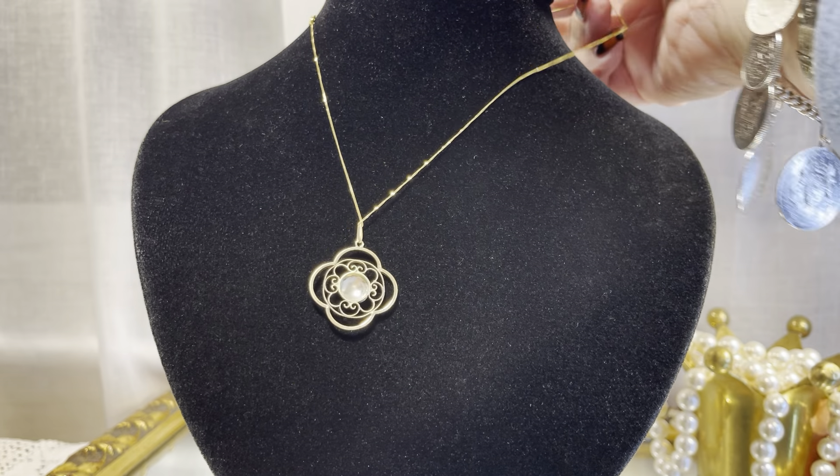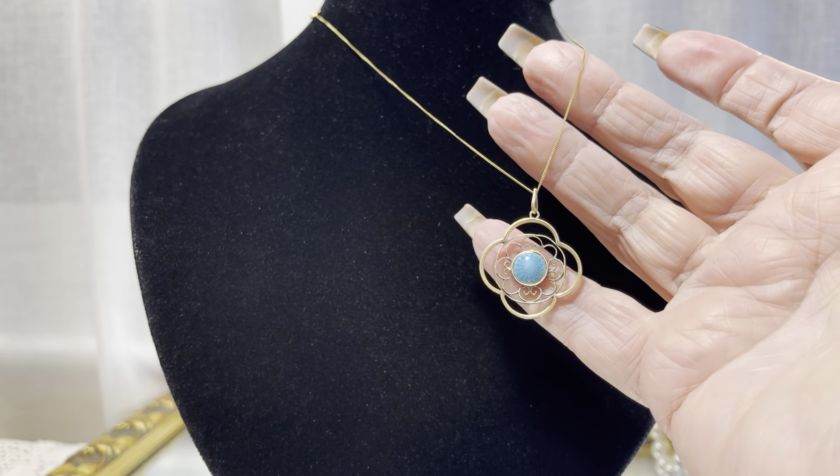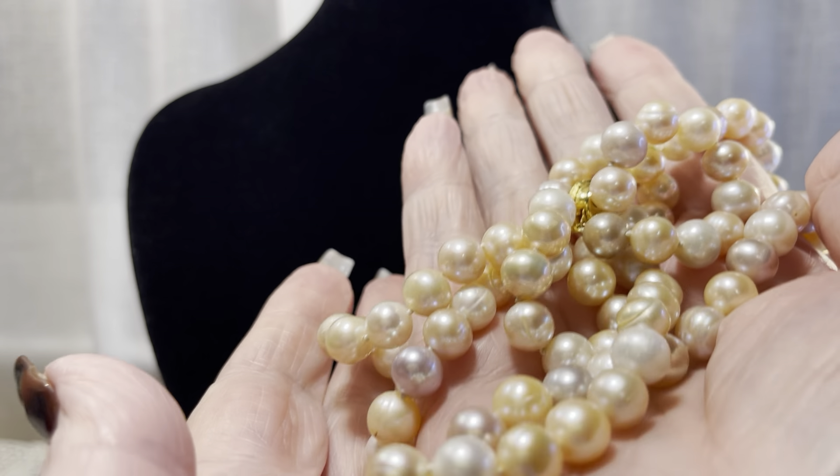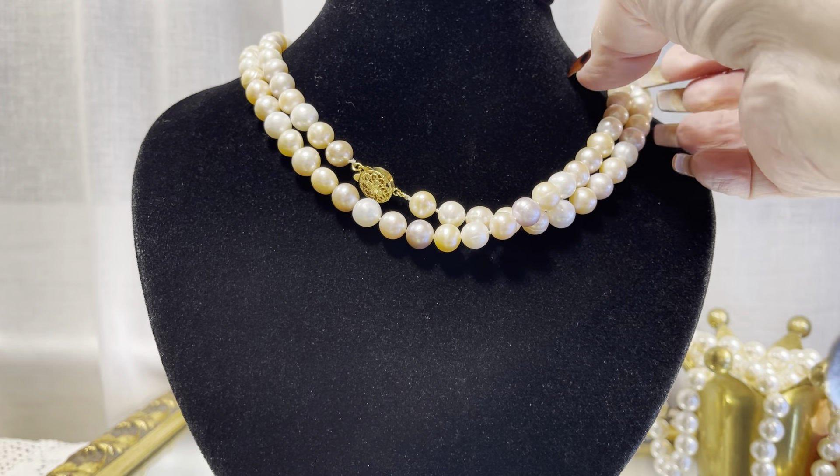This next piece is 9 karat, art deco, on a gold chain — beautiful guilloche enamel. And there are some new pearls. I don't know if the color is actually coming across, but they're cream, white, pink, and almost a lavender. Of course, those are cultured freshwater pearls.